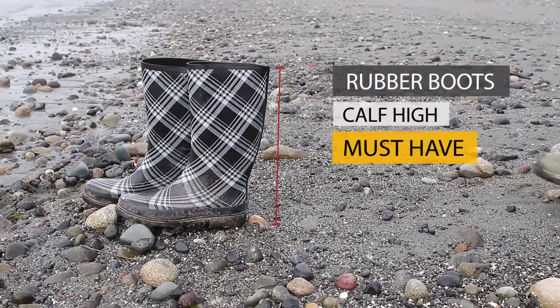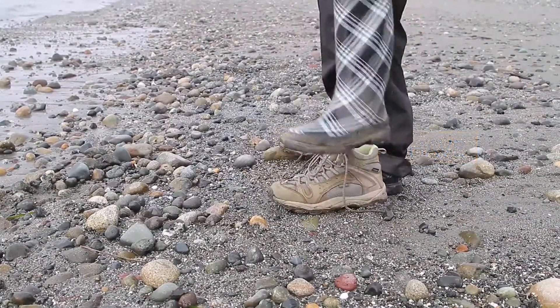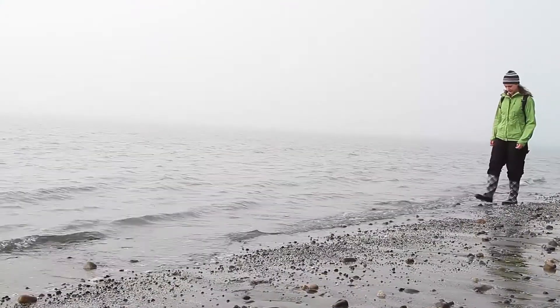Whether it's heavy rain, ankle-deep water or mud, rubber boots — known as wellingtons or gummies — are a must for Alaska.